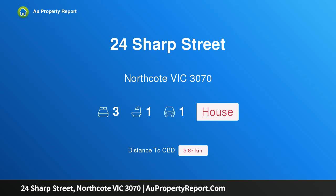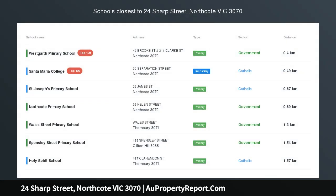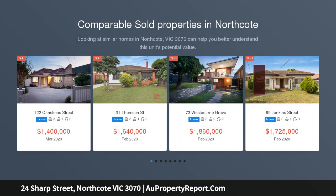Hi, I am glad to introduce property 24 Sharp Street, Northcote Victoria 3070 — a brilliant entry into this exclusive Northcote neighborhood. A must-see for inner urban professionals, young families and astute investors alike.